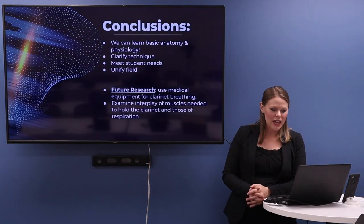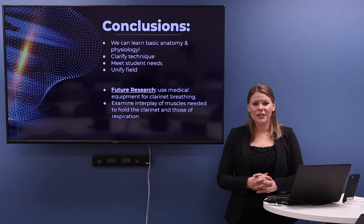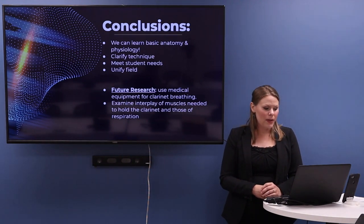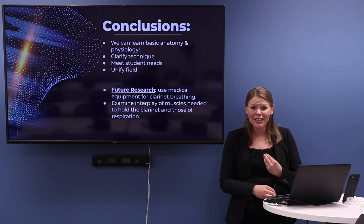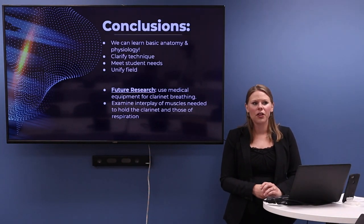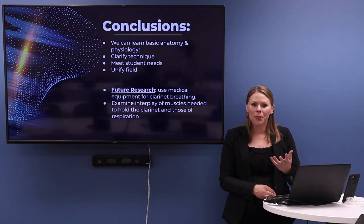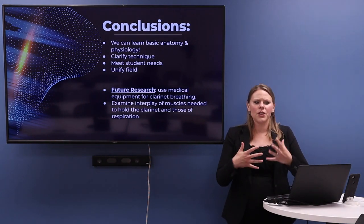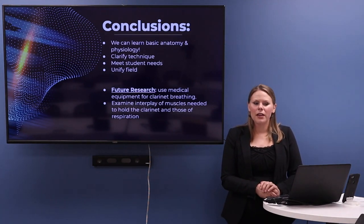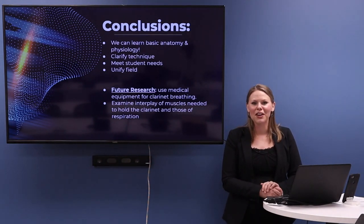I hope we've learned today that it's possible to learn the basic anatomy and physiology — it's not that difficult, and there are things you can apply or mention to your students right away. It really has the potential to help us clarify our own technique and that of our students, and we have the ability to meet the needs of more students — including that really technically minded student who's into science. We can unify our field by addressing these terms; unifying terminology could be extremely beneficial across the whole clarinet field.